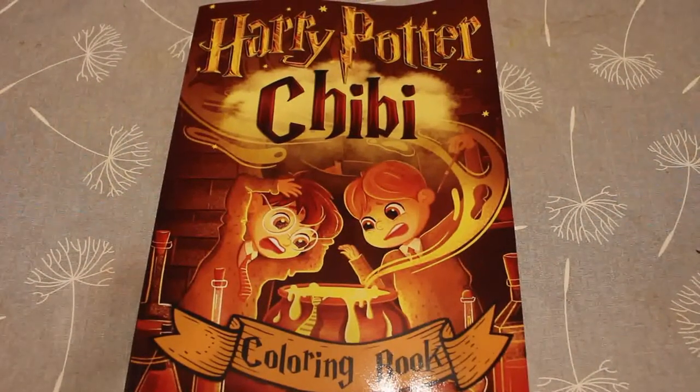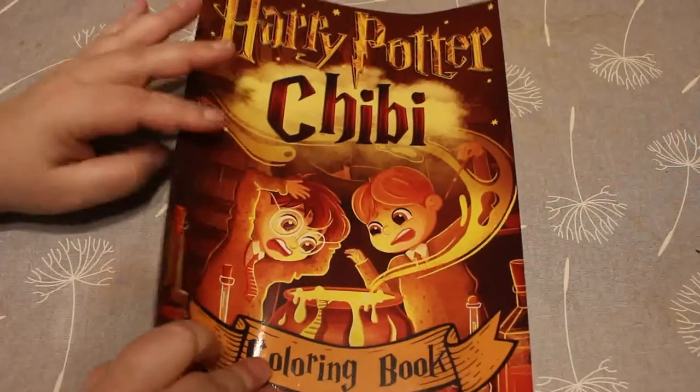Hi everyone, it's Andrea. Welcome back to the channel. I'm going to do a flip through of this Harry Potter chibi colouring book that I got the other day.